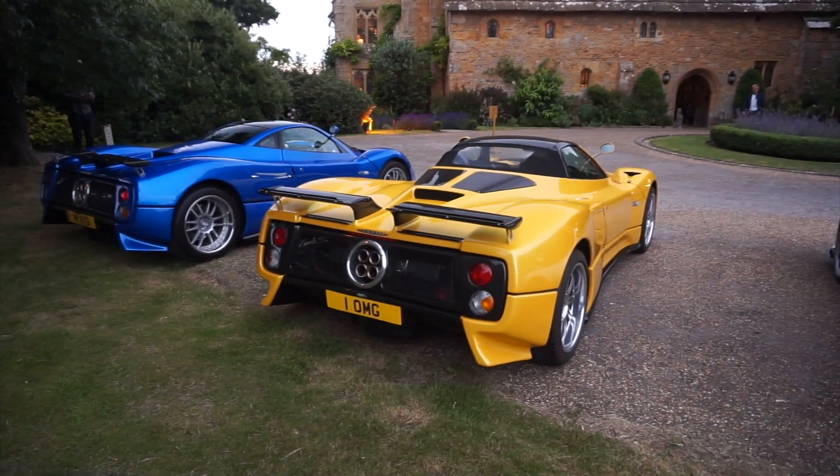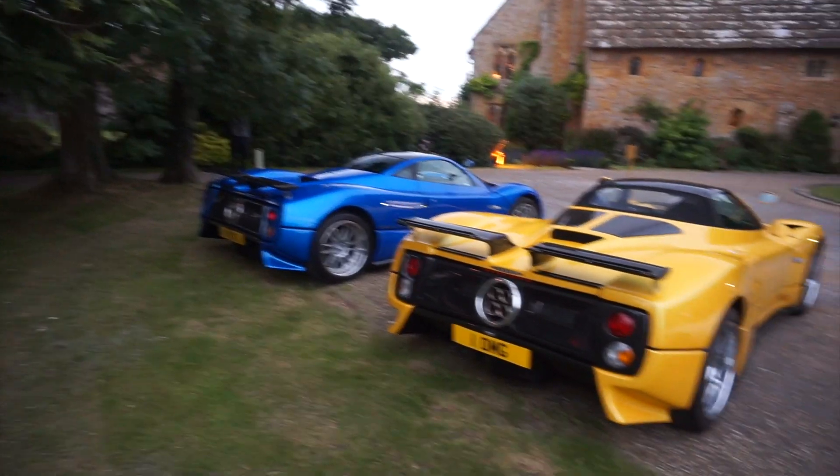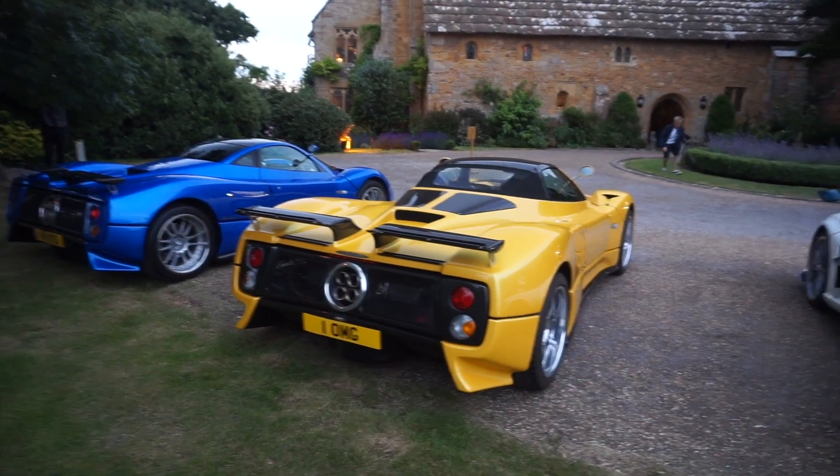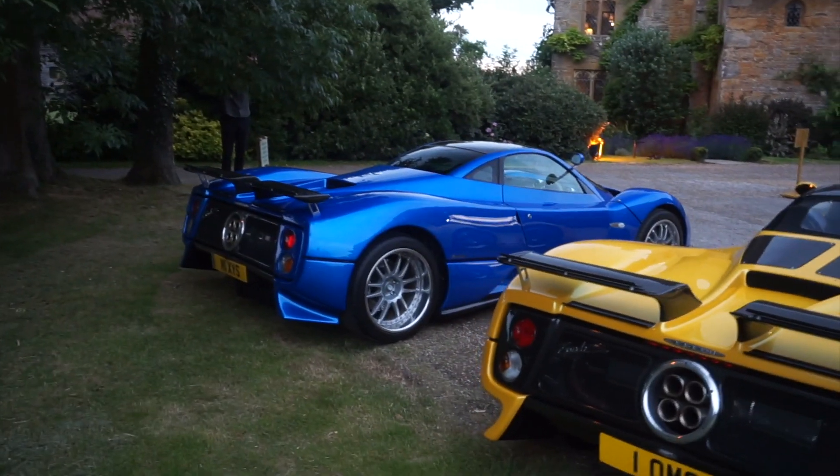Then we've got a Zonda S sat next to a final Zonda S on the end. I really like this yellow one — the yellow really stands out. This one being a Roadster, whereas the other is a Coupé.